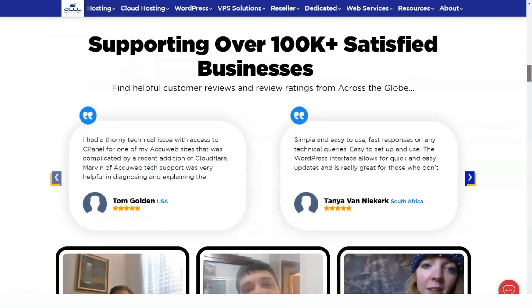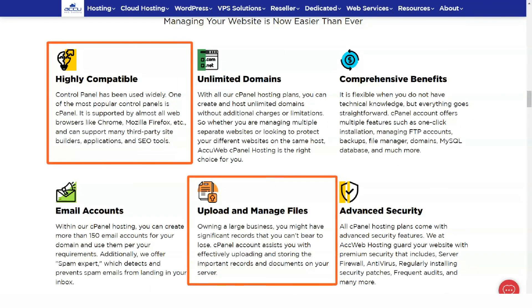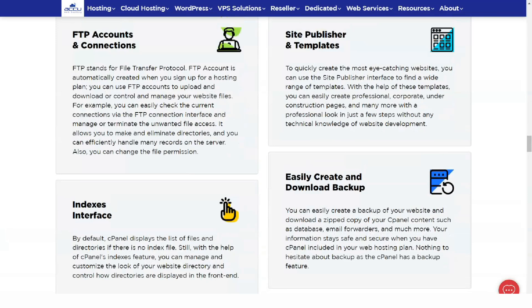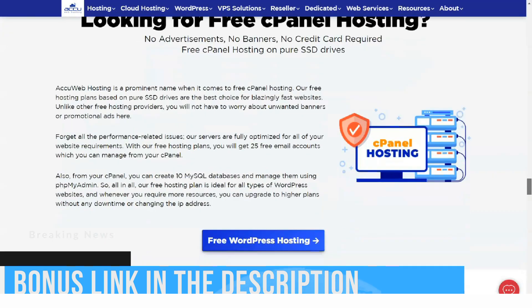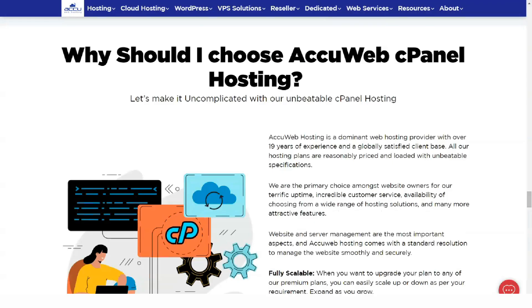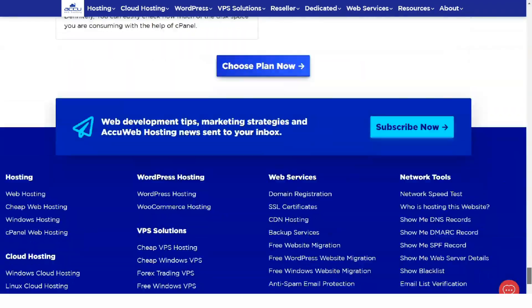The AccuWeb Hosting website has some very detailed comparison tables of the different plans, which are handy when trying to choose what's best for you. Most of these tables also include prices for subscriptions of different durations. Many providers hide these essential details, so it's nice to see that AccuWeb is more forthright with its customers. AccuWeb Hosting supports payment by card and PayPal.